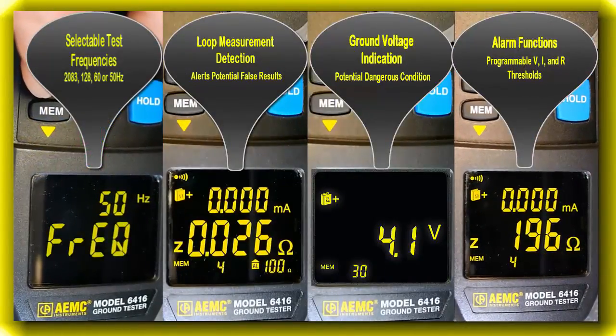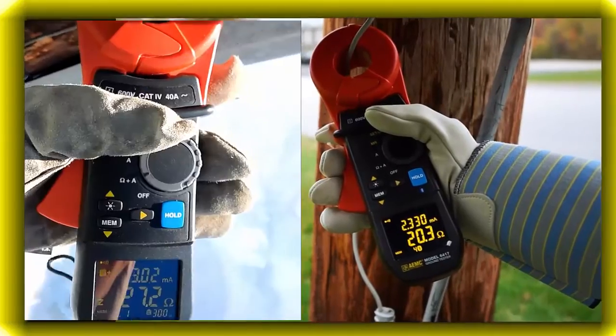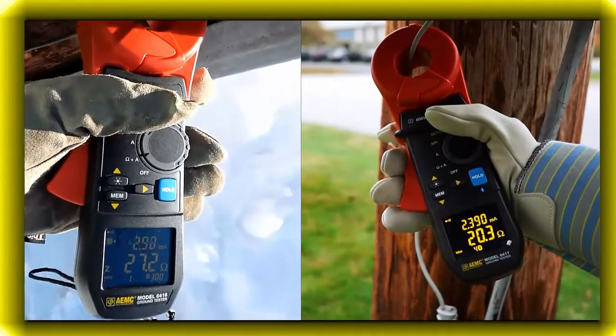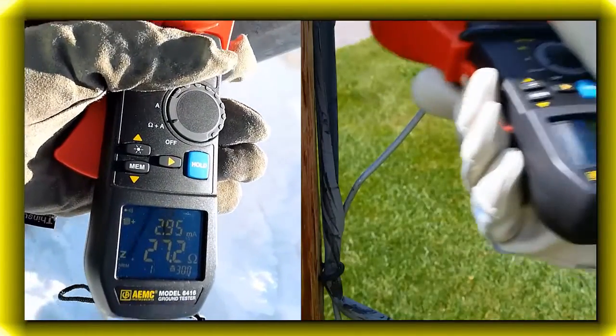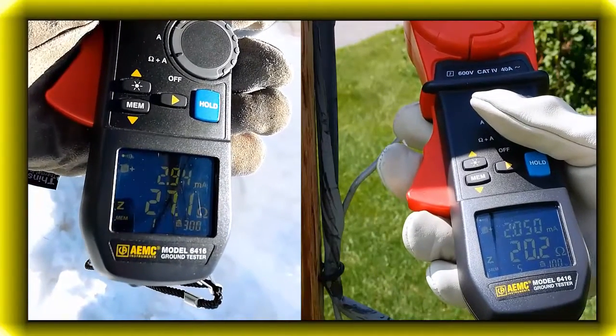Additional features for this family of ground testers include a high contrast OLED display. This display combines low power consumption with high contrast segments, which are easily visible in the most challenging of conditions, as shown here in direct winter and summer sun.